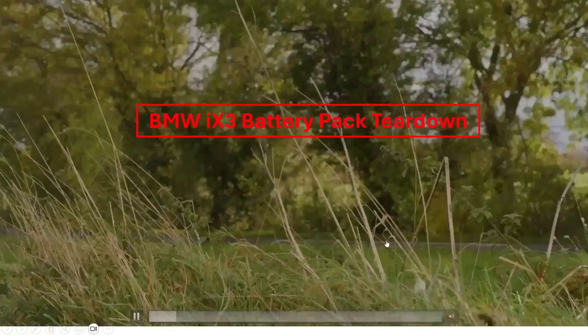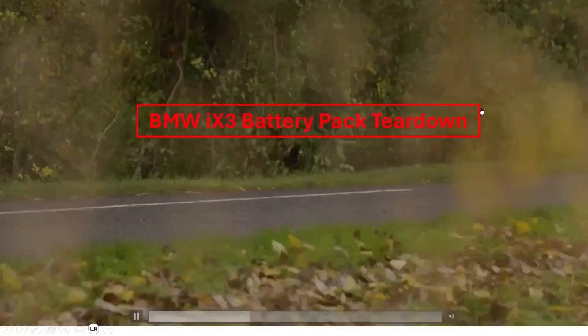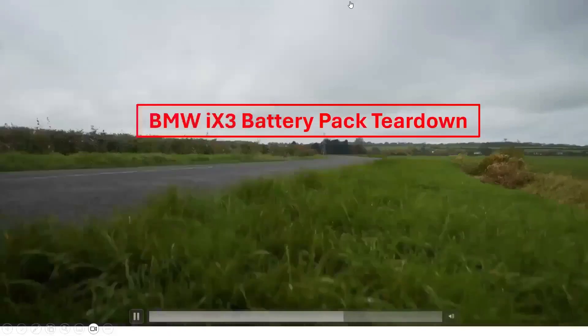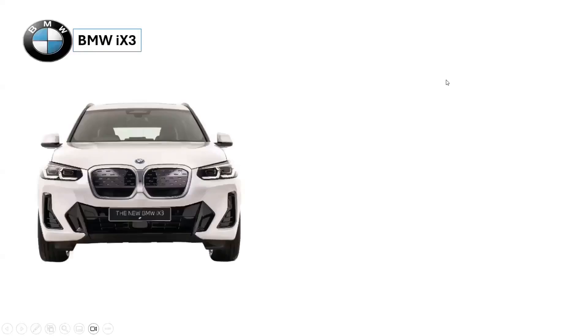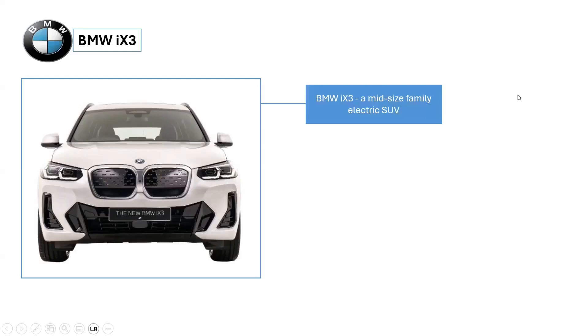Today, we will take an in-depth look at the structure of the BMW iX3 battery. Our goal is to explore how this battery is assembled and to delve into its key components, which play a vital role in the vehicle's performance and efficiency. We'll uncover the intricate design and technology that make it a great electric vehicle. The BMW iX3 is the electric version of the popular BMW X3, offering excellent refinement and an impressive range between charges.